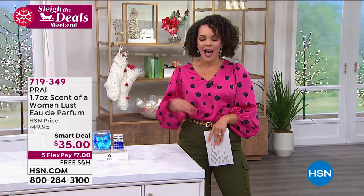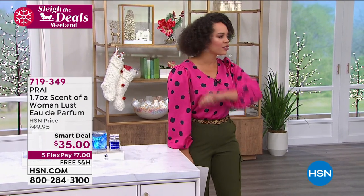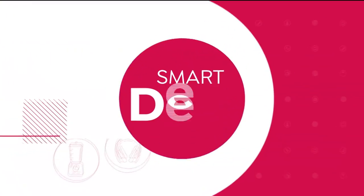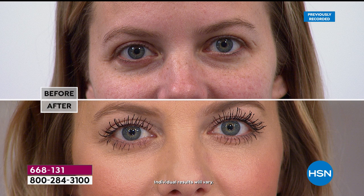We have another smart deal to start with — let's show you the before and after. Not all mascaras are made the same. They can clump and not give you length. This is from Benefit Cosmetics — their Bad Gal Bang Mascara. It's the number one prestige mascara brand in the United States. You're going to get volume and length from root to tip, corner to corner — it looks like you have false eyelashes on. And it's a customer pick.